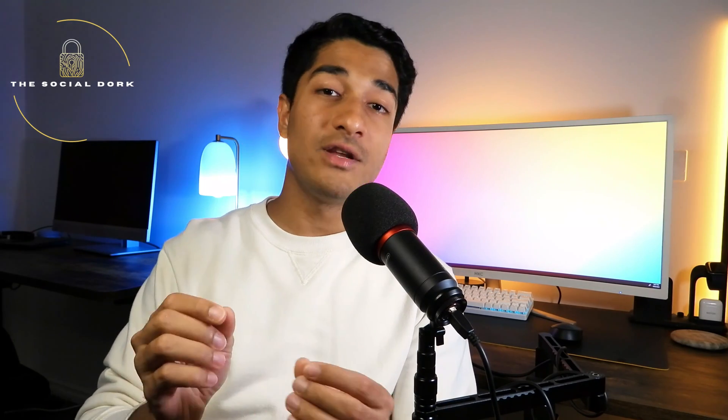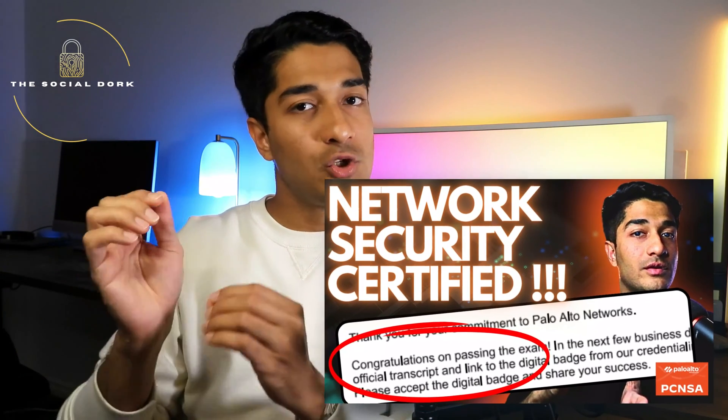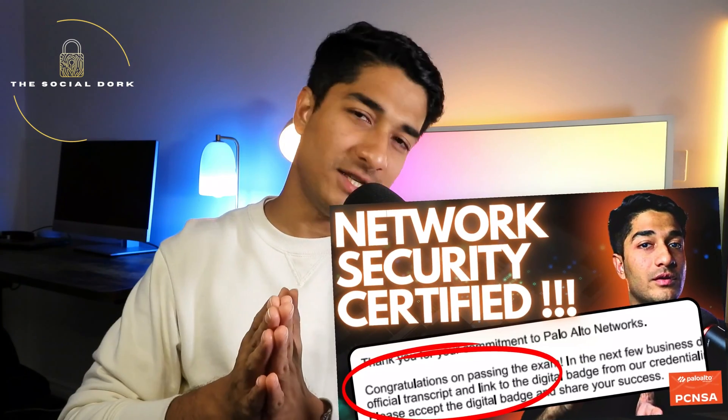If you're interested in firewalls, security, and your end goal is somewhere in the cyber security realm, then network security could be the best pathway for you. Certifications that can help with this transition include CompTIA Security Plus, which covers cyber security as a whole, as well as Fortinet certifications and Palo Alto certifications such as the PCNSA — there's a complete review video on that exam available as well.